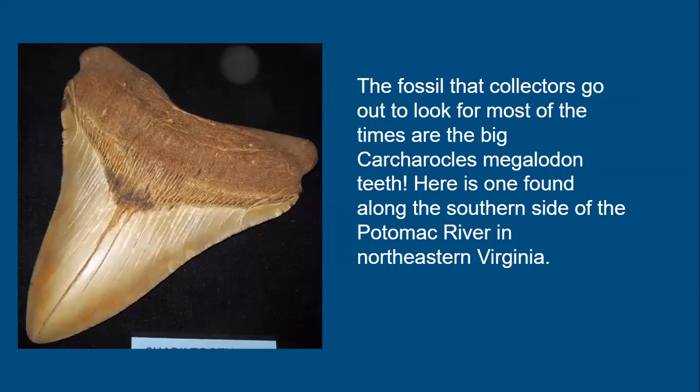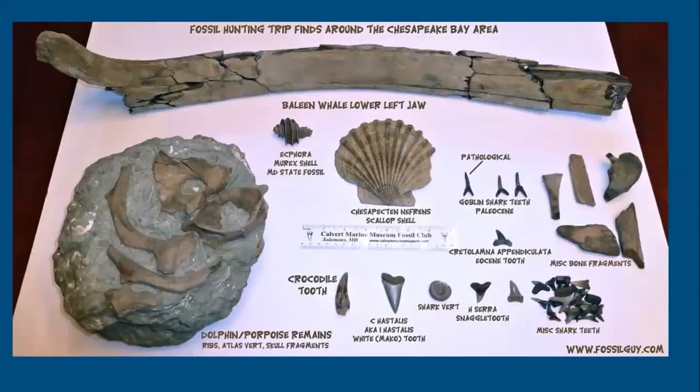The most sought-after fossil is the Carcharocles megalodon tooth. One such tooth was found along the southern side of the Potomac River in northeastern Virginia. Along the Chesapeake Bay area and in Maryland where the Calvert Formation is, you can find whale fossils, bones from cetaceans like porpoises, various shark teeth, crocodilian-like teeth, and large baleen whales — a remarkable variety of fossils found along the coastal sediments of Virginia and Maryland.